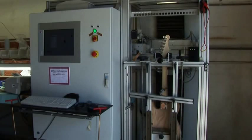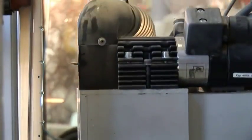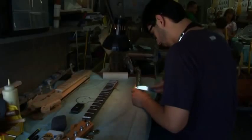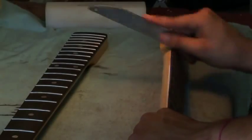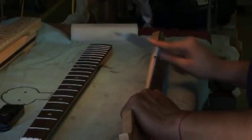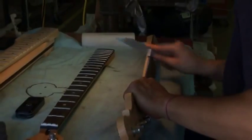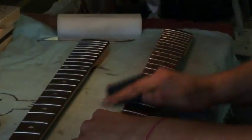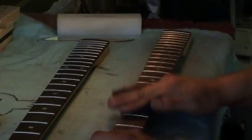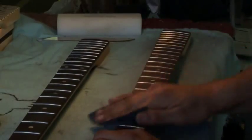Once the frets and nut are cut, the Plec performs a final analysis to confirm each operation is successful, and only then is the neck ready for hand finishing of the frets. Once again, cutting edge technology is blended with traditional craftsmanship, as the experienced hands and eyes of G&L craftsmen ensure that the frets are smooth, the fret ends are comfortably shaped, and the appearance is appealing. The neck is now ready to be attached to the body.